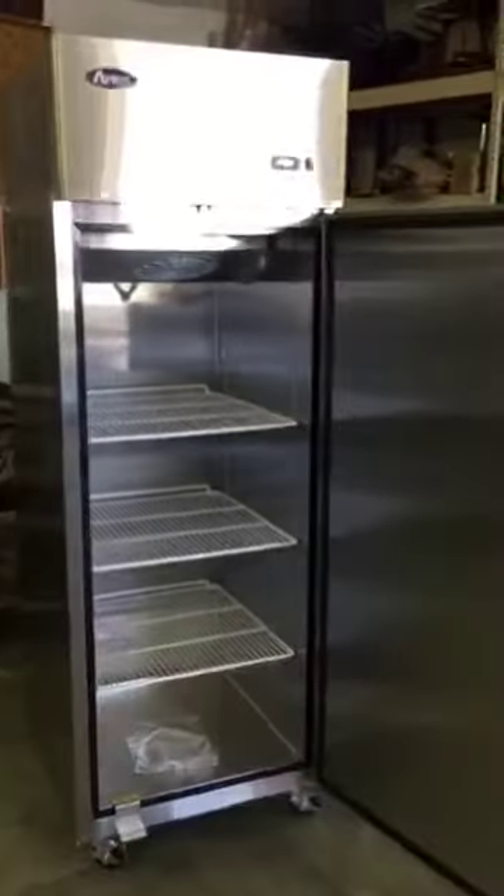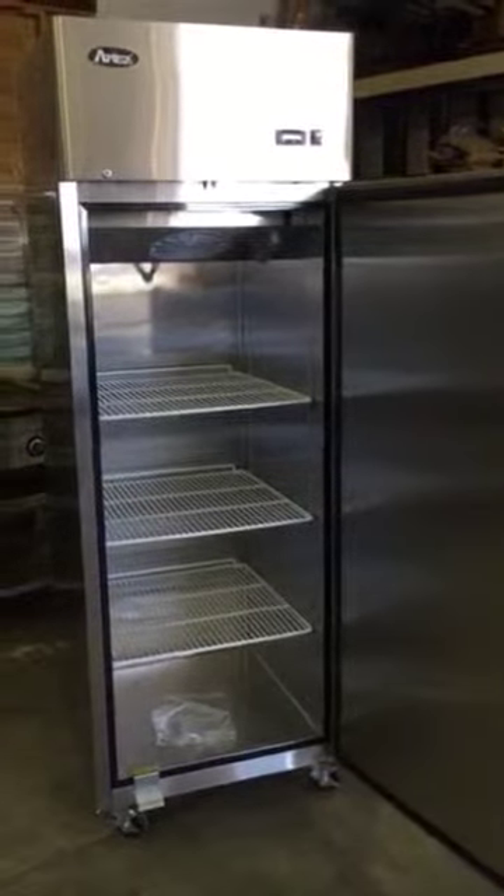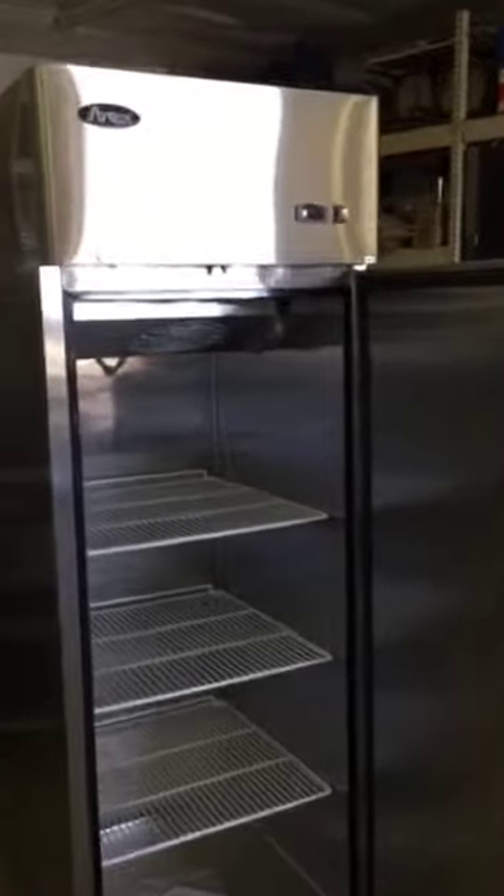Has a convenient stay-open feature when you're loading and unloading or cleaning out the unit. Comes with shelves and clips pre-installed, casters pre-installed, and it's a beautiful unit. Runs quiet. It's also Energy Star efficient.